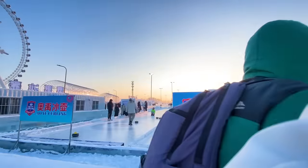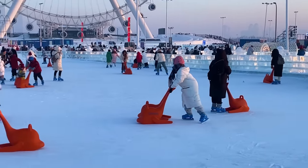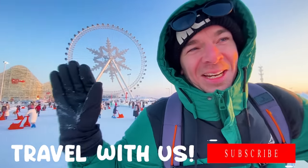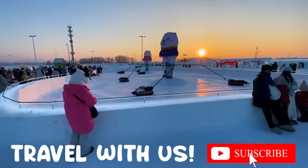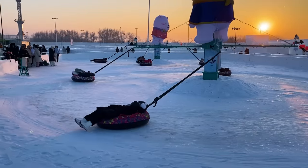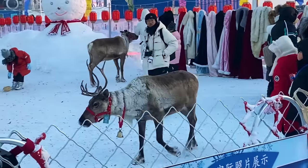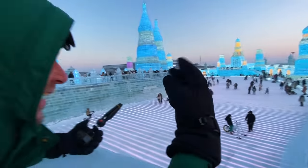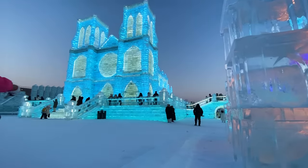Canada — best in the world at curling. Just saying. Canada — best in the world at ice hockey. Just saying. Wow, the sun is just going down and the lights are starting to come on. This place is going to come alive in an hour or so — the lights are inside the ice, it's like glowing!